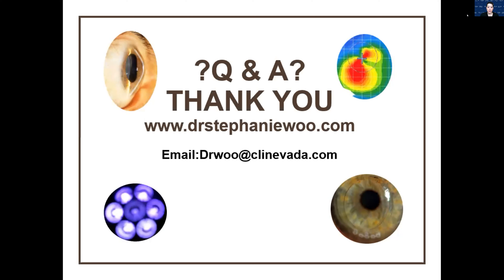Can you use fluorescein to check the hybrid fit? Absolutely. With the new hybrid lenses and their silicone hydrogel skirt, you can actually just use regular fluorescein. If you were in school when we were using some of the other lenses, you had to use high molecular weight fluorescein. You don't need to do that anymore because all the newer generation hybrid lenses have a Si-Hy skirt.